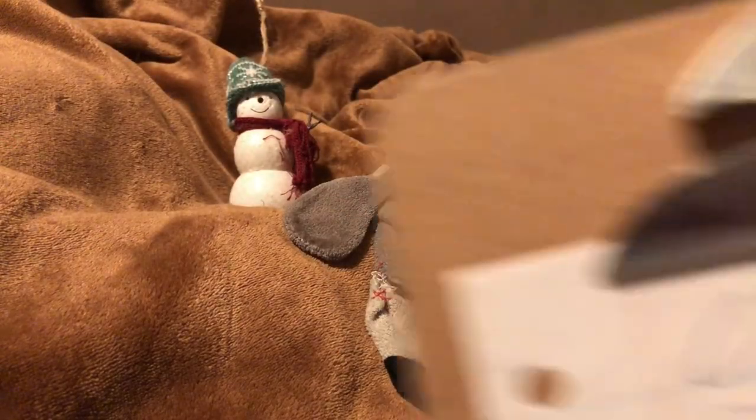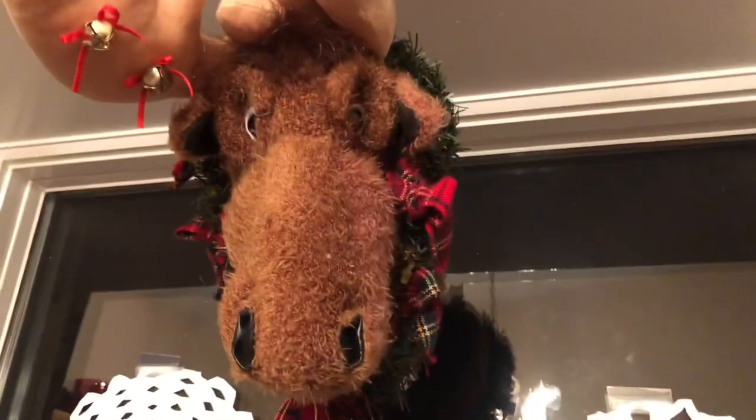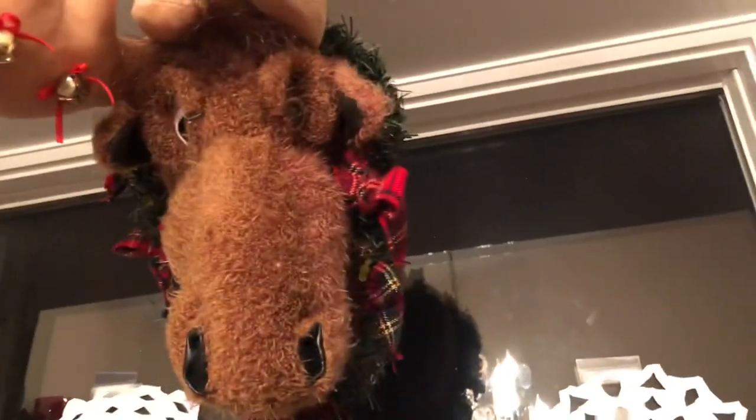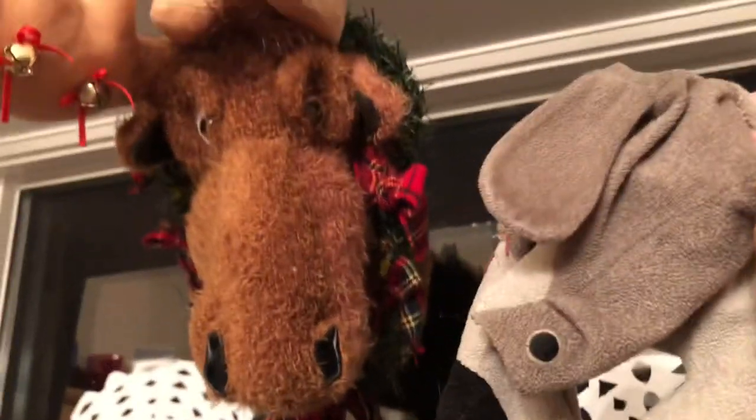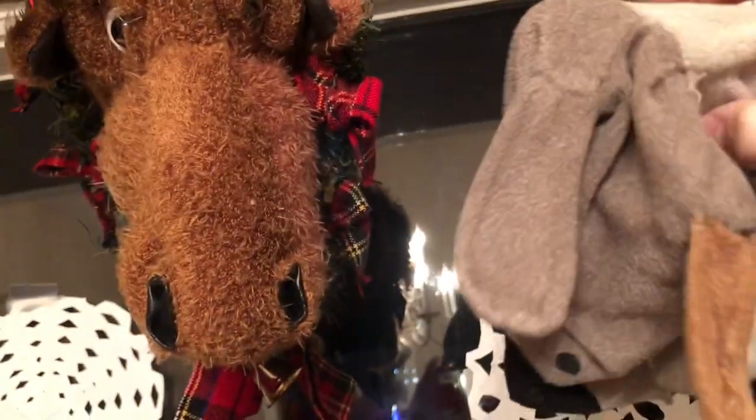Moving on to item number three — within the same room we have to go and visit the creepy moose. One of the stranger Christmas traditions: we have to make sure the creepy Christmas moose is hanging where it's supposed to be. I've got to be honest, I'm a little nervous for this one because that guy's a little creepy. Yep, the Christmas moose is in position — suspended very stably from that hook here in Studio One. He's looking at me funny. Can we get out of here?